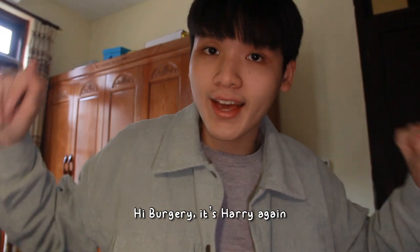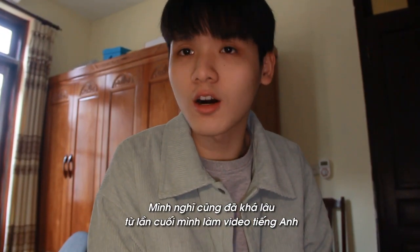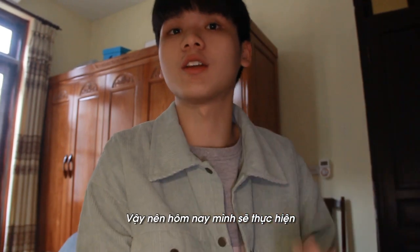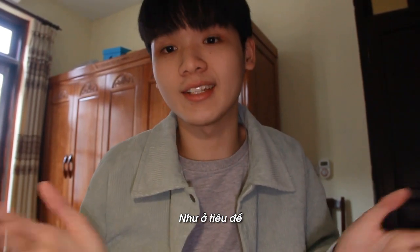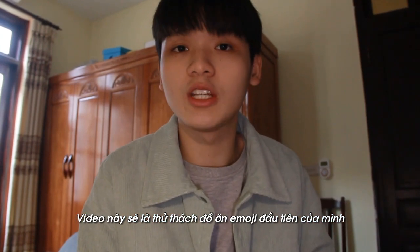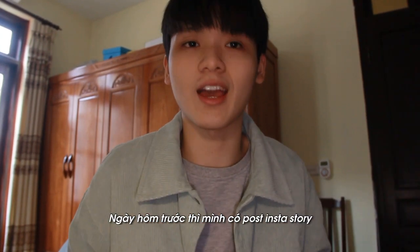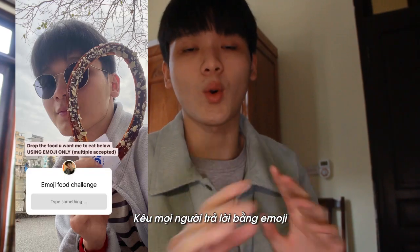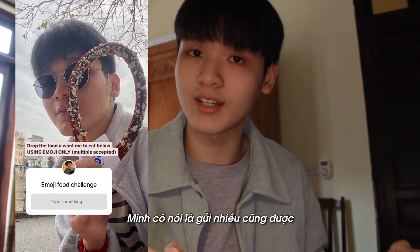Hi Bulgari, it's Harry again. I think it's been quite a long time since I left you an English video. So today I'm gonna do one — as the title says, this video is gonna be my first ever emoji food challenge. The other day I posted a story on Instagram asking you guys to drop some emoji in the questions. I said multiple accepted.